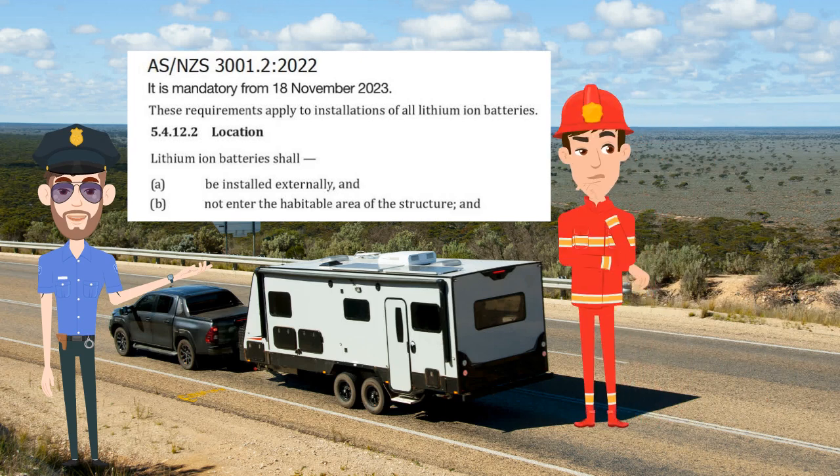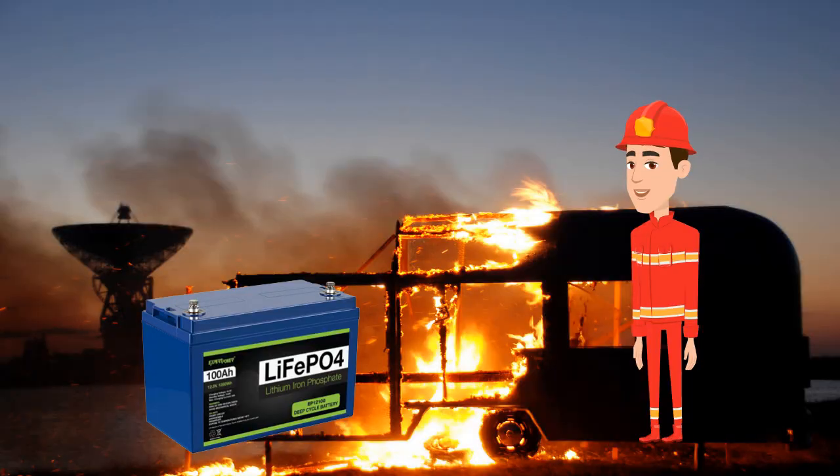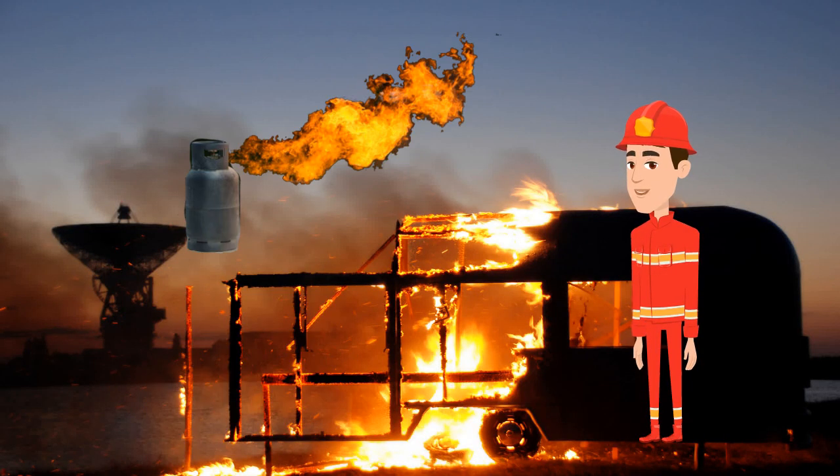We also introduce an alternative technology — sodium ion — which is permitted as it is perfectly safe. The concern is not that lithium batteries will cause a fire; most fires come from LPG.